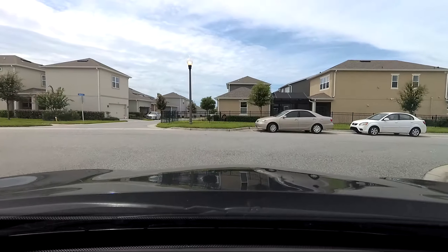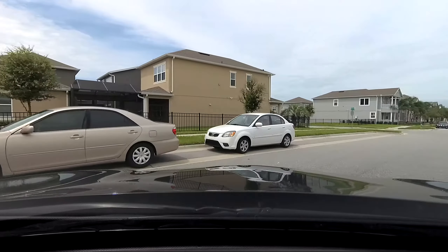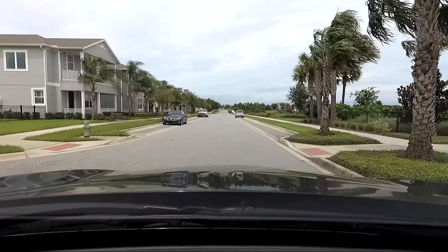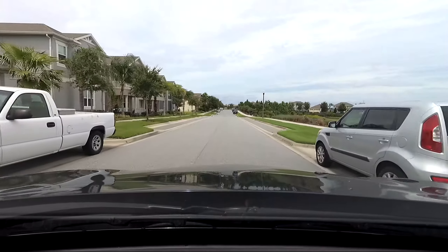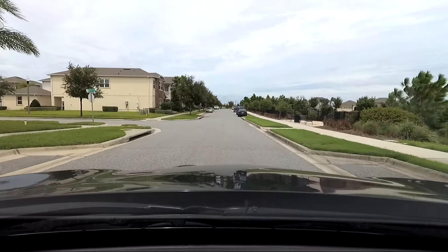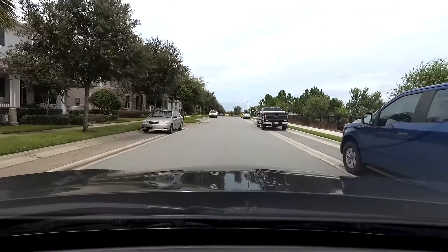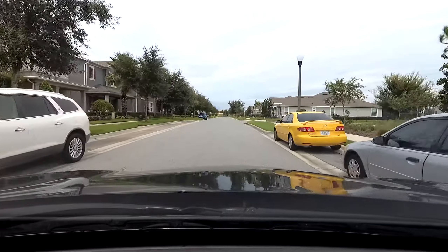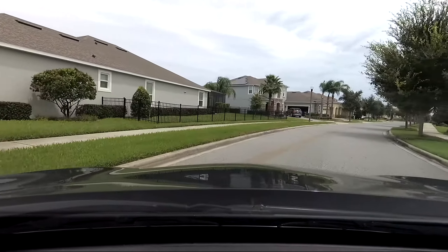I'm going to make a right to see the shopping straight ahead in the distance. There's still a whole bunch more stores to come here — this community is not done. There also is a clubhouse, pool, and all that in Hamlin. But Hamlin is a big place, so I'm just going to continue inside Hamlin a little bit more.